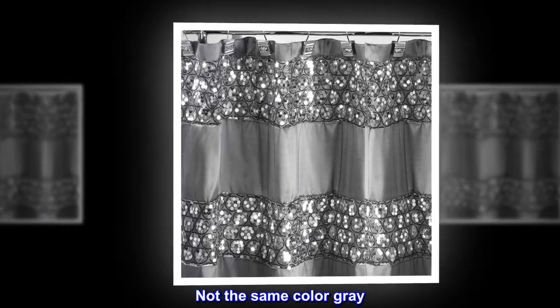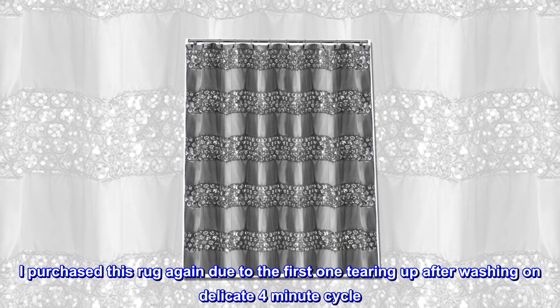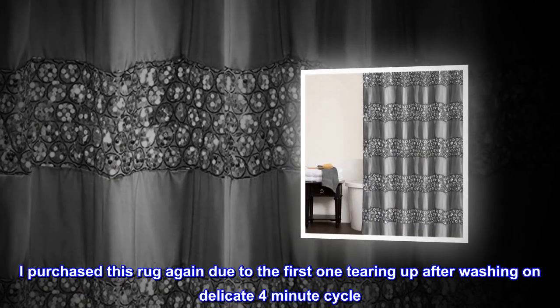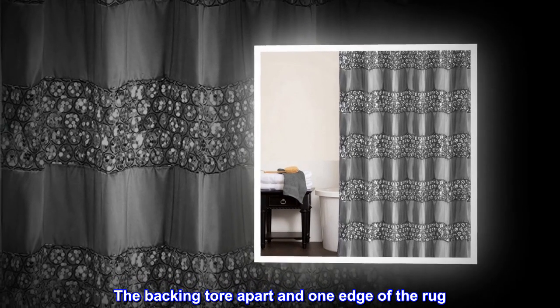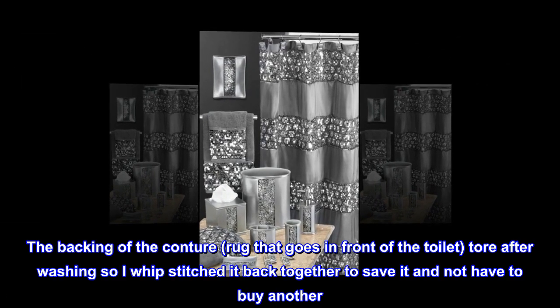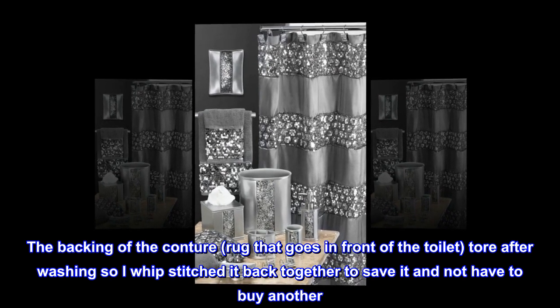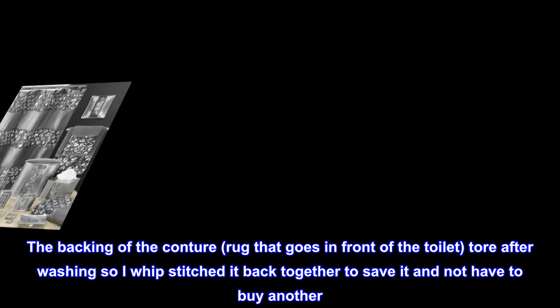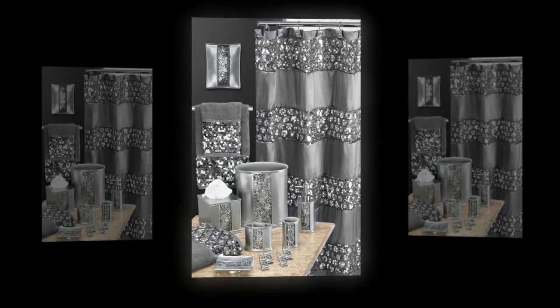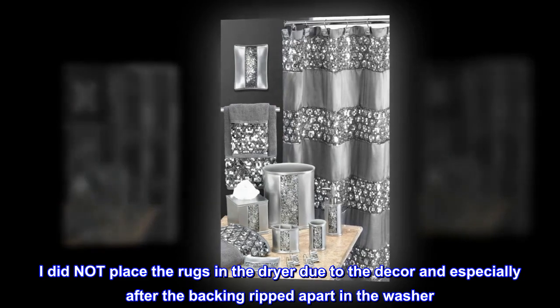Top reviews from the United States. Not the same color gray. I purchased this rug again due to the first one tearing up after washing on a delicate four-minute cycle. The backing tore apart on one edge of the rug. The backing of the contour rug that goes in front of the toilet tore after washing, so I whip stitched it back together to save it and not have to buy another.